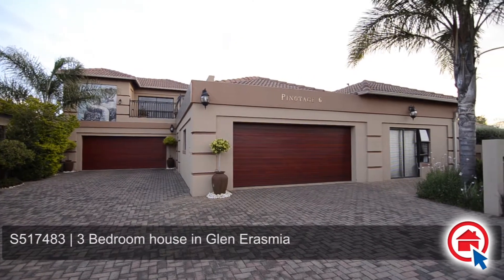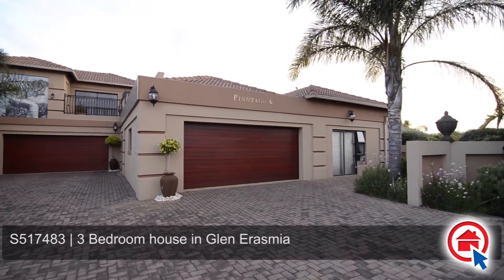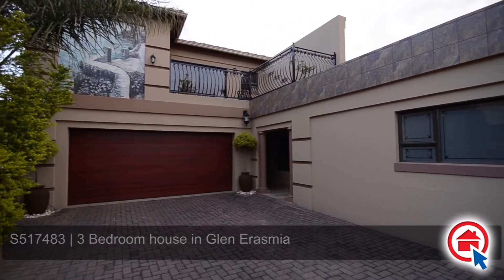This spectacular property is situated in a sought-after, secure estate in Glen Erasmia. Ideally located, this home is close to major routes and amenities.